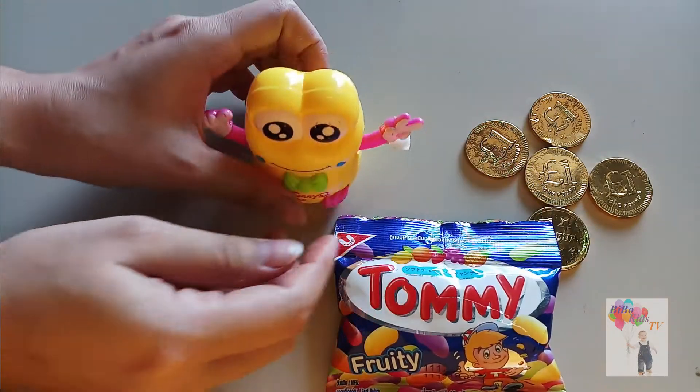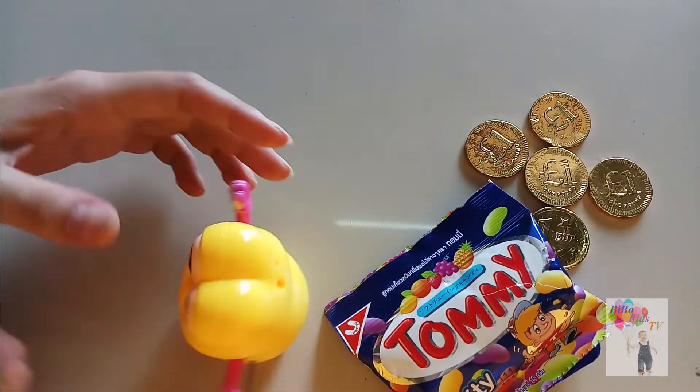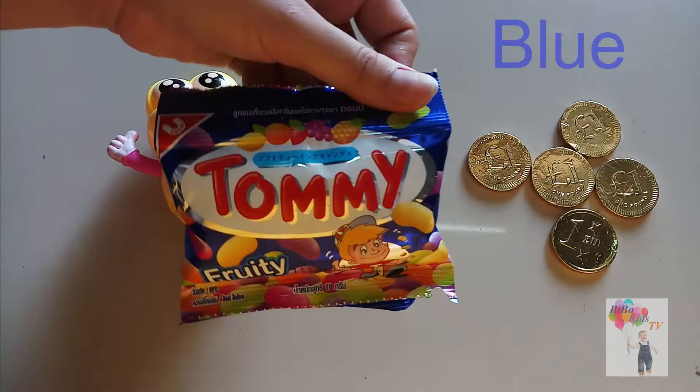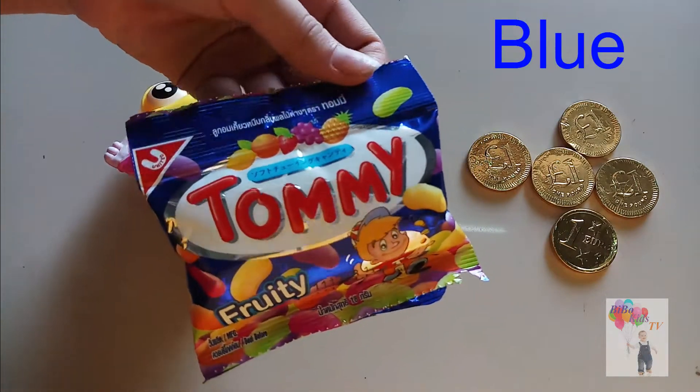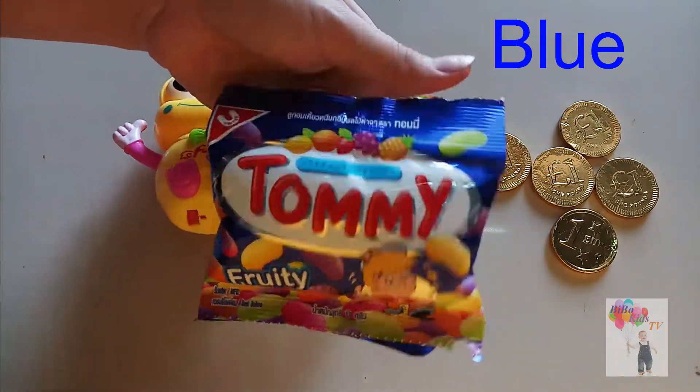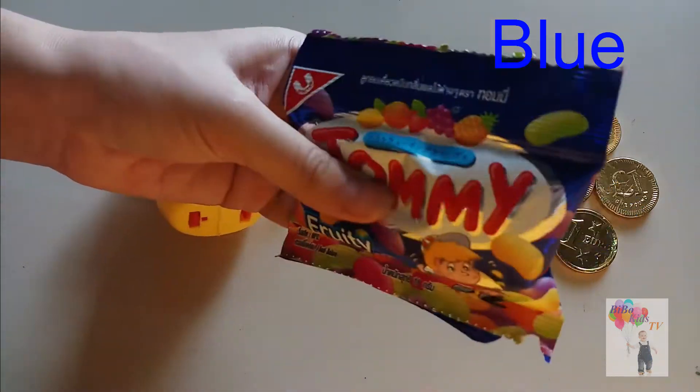Blue, Yellow. Blue finger, blue finger, where are you? Here! Here I am, here I am. How do you do?